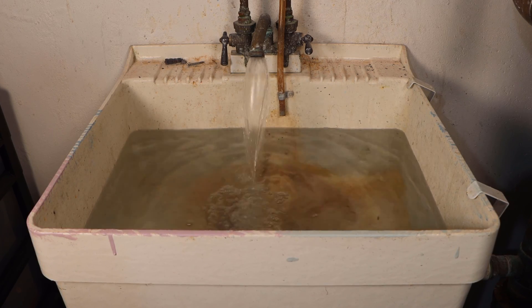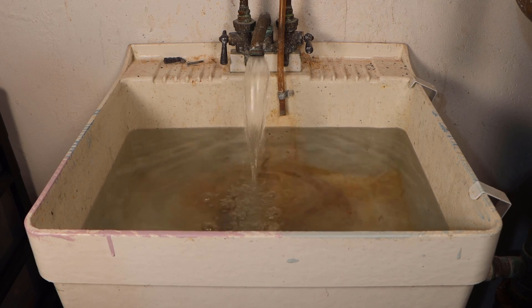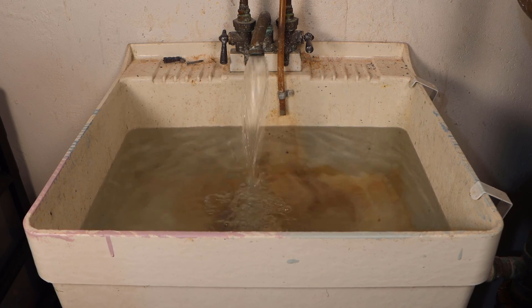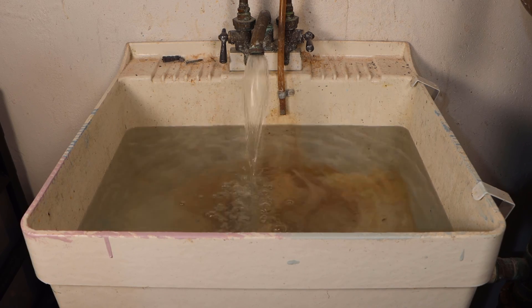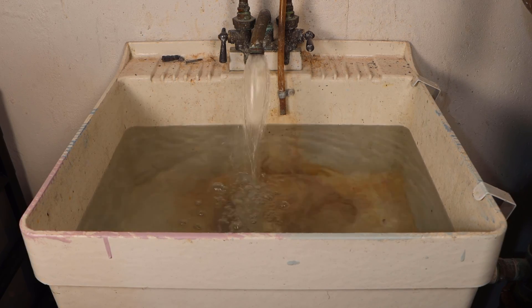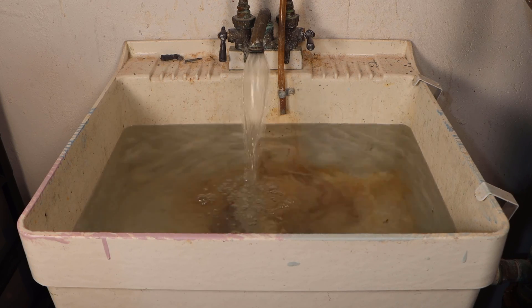Without being alerted of the issue, there was a very high chance that the issue would have not been discovered for a day or two, which would have most likely destroyed a lot of things. But because I was alerted shortly after the flooding started, I was able to get the plumbing problem solved without any real damage. After that, I started purchasing more leak sensors to put around my home, as I saw the value of having an early warning of possible flooding.